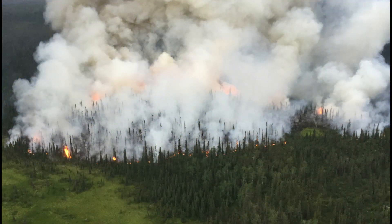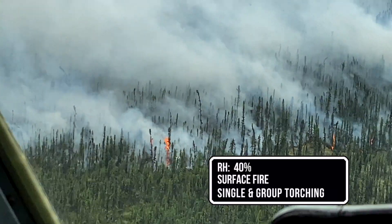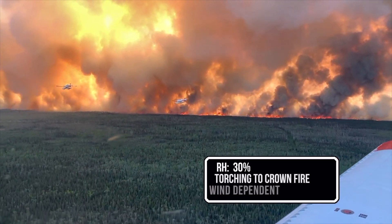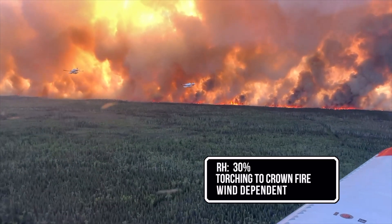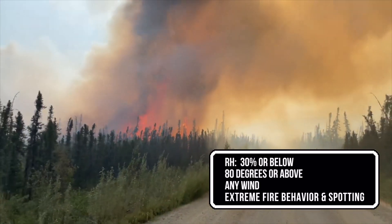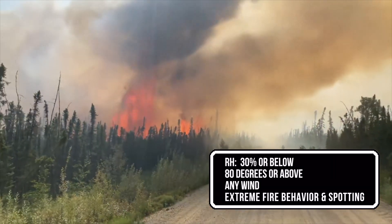Fire behavior is often underestimated in black spruce. With RHs in the 40s, expect to see surface fires with individual and group torching. When RHs drop into the 30s, expect significant torching to running crown fires, depending on the wind. An RH below 30% and a temperature above 80 degrees with any wind can easily produce extreme fire behavior with long-range spotting.